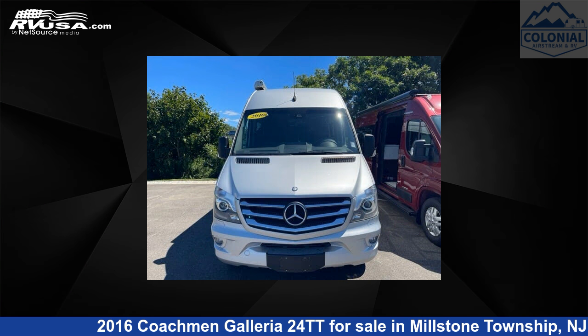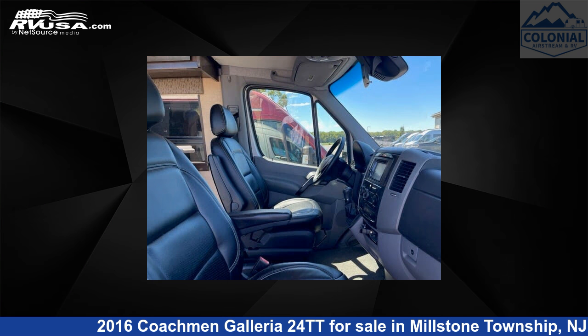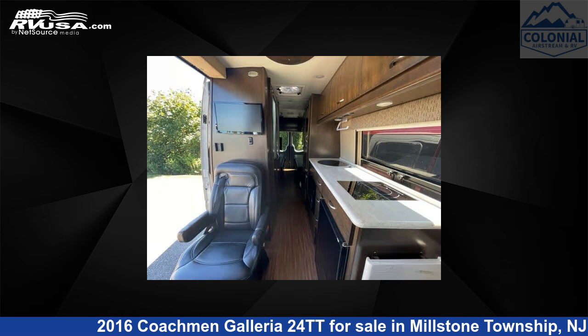This used Coachman is 24 feet 3 inches in length and features sleeps 2, oven, DVD player, auxiliary battery, water heater, refrigerator, LP detector, microwave, smoke detector, air conditioning, awning, and 22 gallons freshwater capacity.